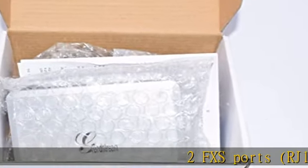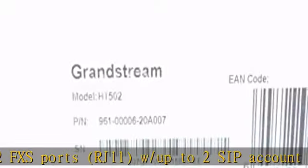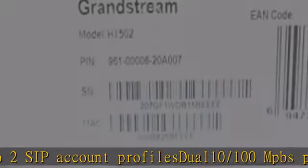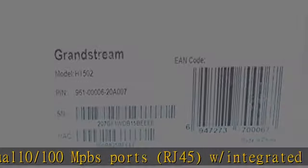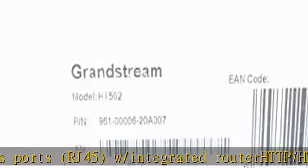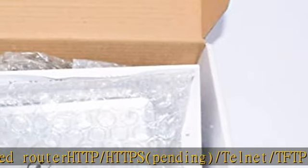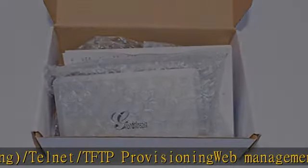2 FXS Ports, RJ11, with up to 2 SIP account profiles. Dual 10/100 Mbps ports, RJ45, with integrated router. HTTP/HTTPS/Telnet/TFTP provisioning. Web management for easy configuration and installation. Universal Plug-and-Play (UPnP).